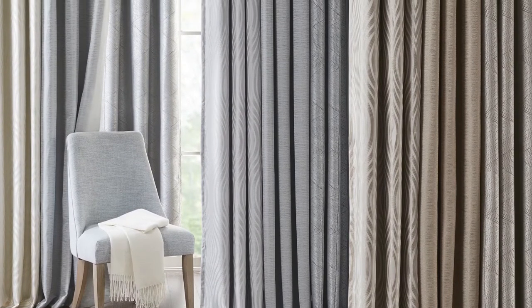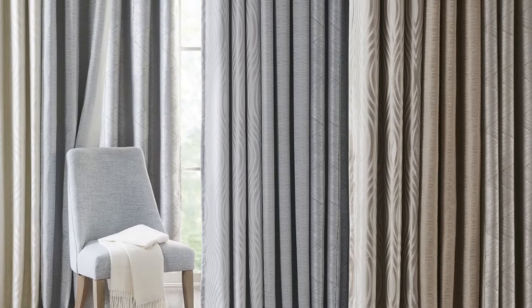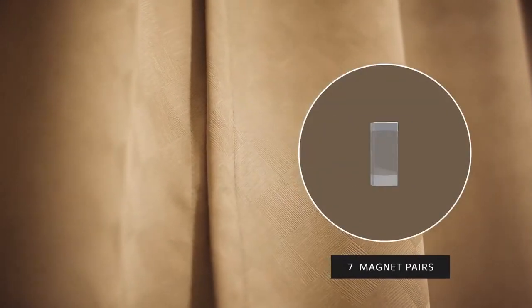Create a relaxing space in your home with our innovative curtain design. Each panel features a magnetic closure to ensure the curtains stay joined together.